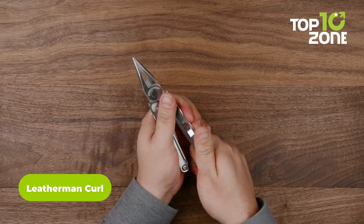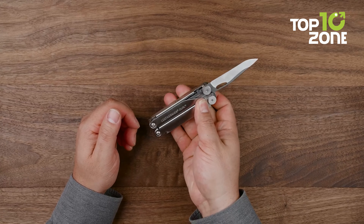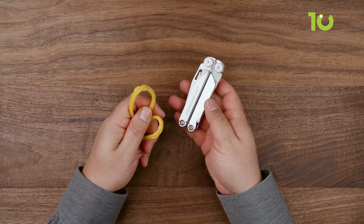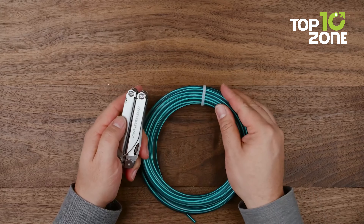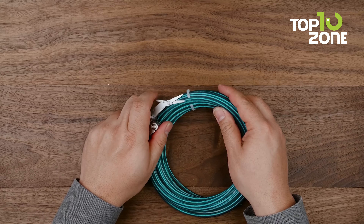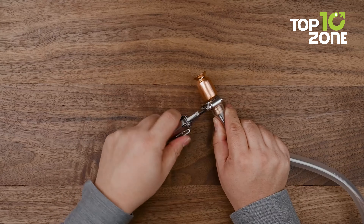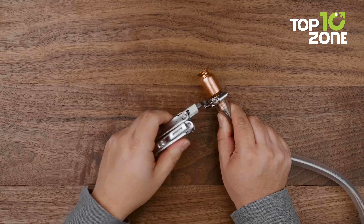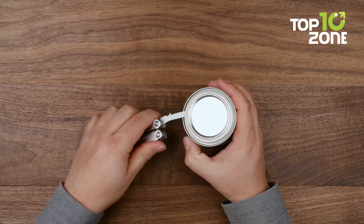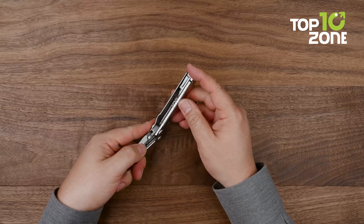The significance of a multi-tool in a military operation cannot be overstated. Enter the Leatherman Curl, a compact yet highly practical solution. Despite its small size, it packs a comprehensive array of tools including pliers, wire cutters, wire strippers, bit drivers, a knife, a diamond-coated file, and a grand total of 15 different tools. Particularly noteworthy is the knife, crafted from 420HC blade steel, ensuring superior cutting power and durable performance. The Leatherman Curl's reputation as a reliable and indispensable tool for military personnel is well-earned.